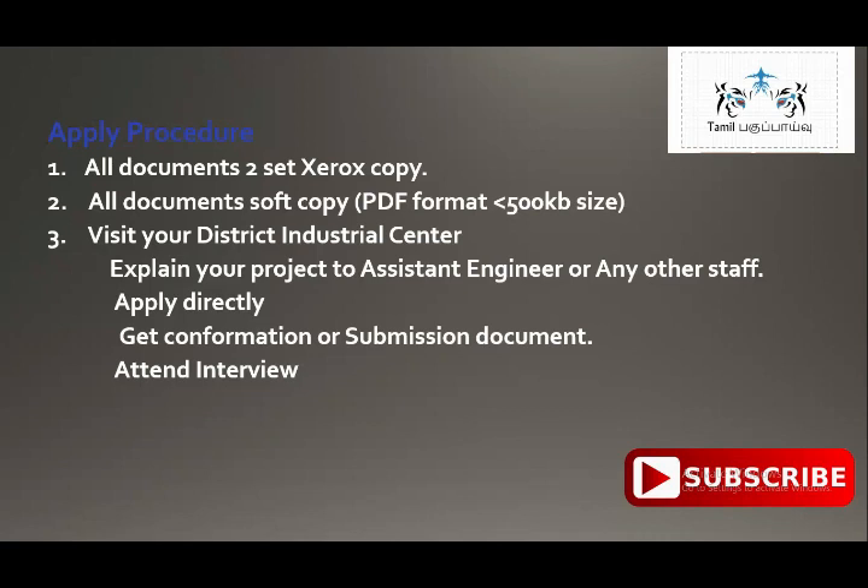You can go with your documents and your completed application. The support from the staff and the procedures are very important. If you apply, you can submit the confirmation or submission documents.